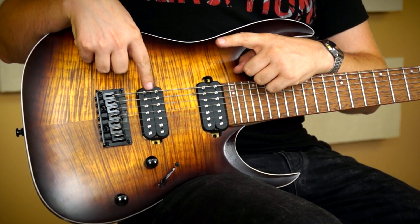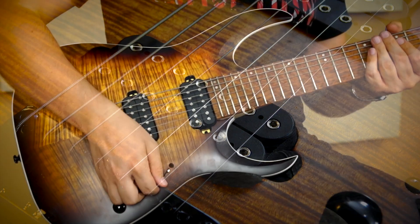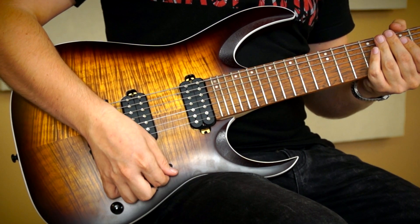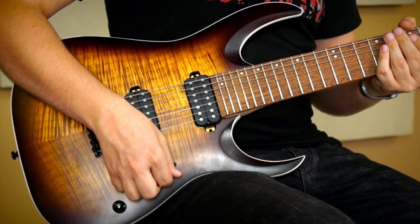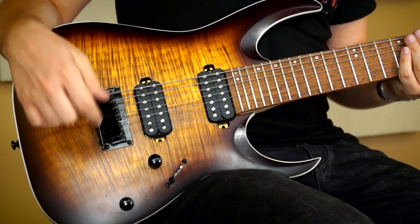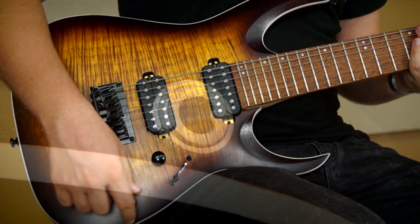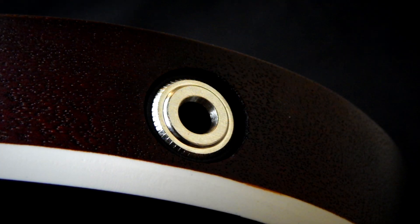A hangszedő fronton két darab Quantum hangszedőt találunk, ugye a 7 húros verzióját, 5 állású kapcsolóval. Tehát itt mindenféle variálás van — nem csak nagyon metál hangzásra, hanem vannak köztes állások, amik egész másra is használhatók. Egy master hangerővel, egy master tónnal, valamint egy jack aljzattal, ahol kimegy a jel.